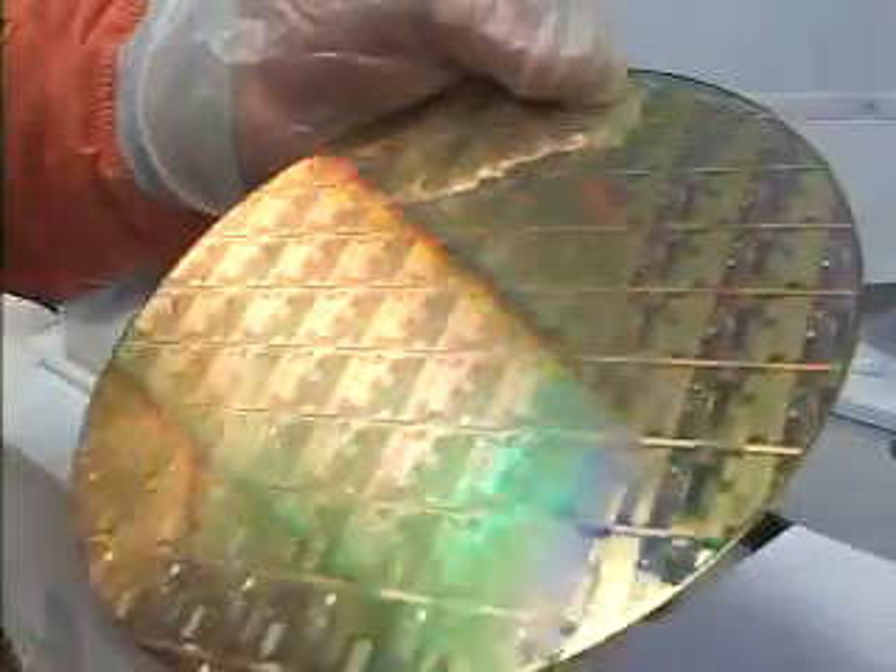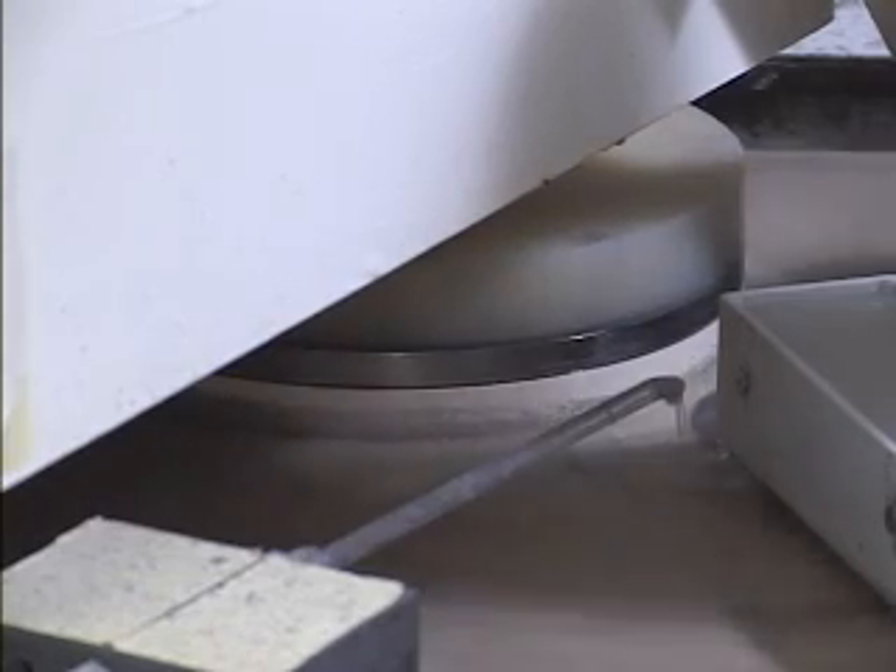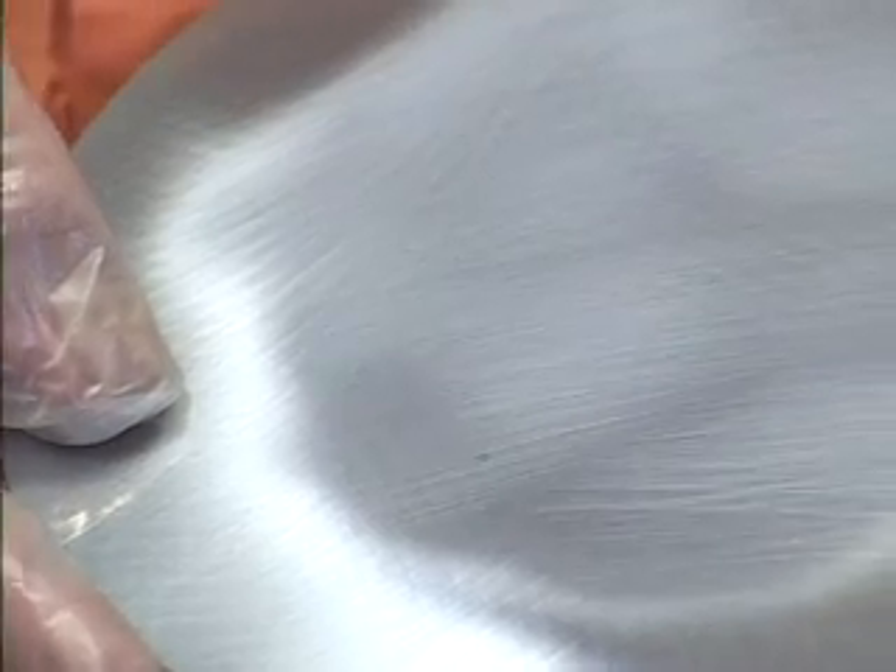We take this wafer, we use a polish tool, like the tool behind us, with an abrasive pad and deionized water. And with the parameters we've developed, we can remove the pattern entirely without damaging the silicon underneath.